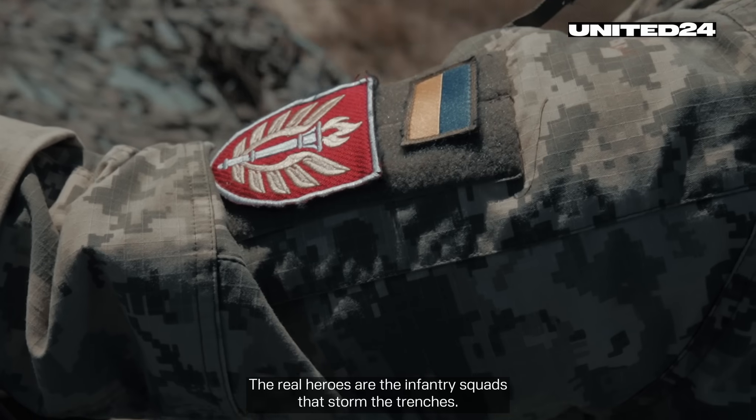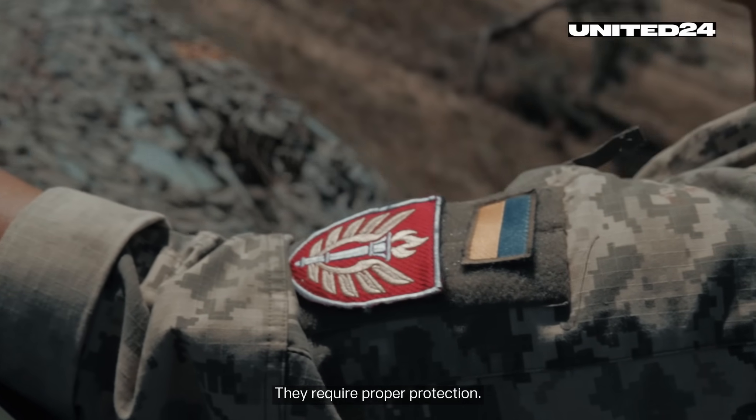The real heroes are the infantry squads that storm the trenches. They require proper protection.